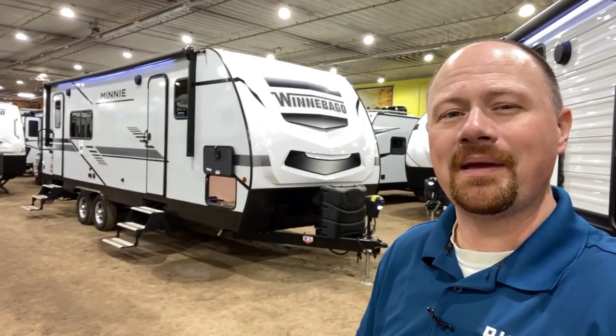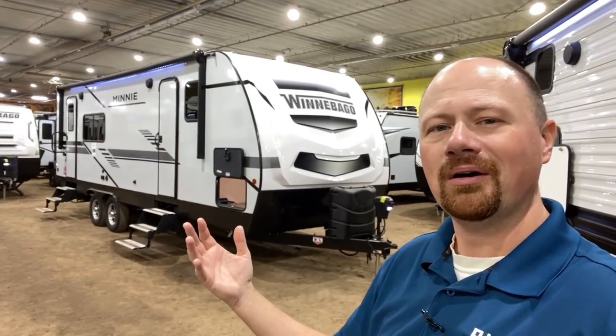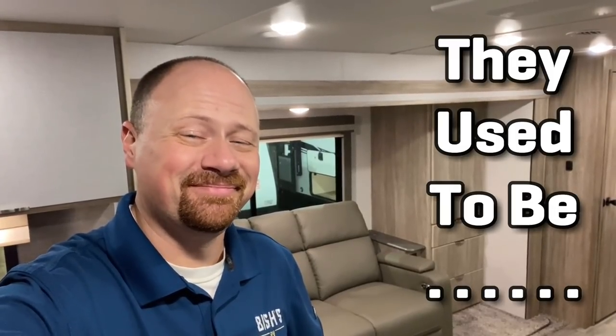Giving you that kind of fair information — telling you the good with the bad with everything in between — is what we do. So if you appreciate that, make sure you like our video and hit subscribe. Let me know what you think of the new generation of Winnebago here at Bishes RV. I need to ask a quick favor: just a little patience and understanding. The floor is kind of dirty — we are in a live display and it's a dirt floor display. I wore my comfortable walk-in shoes. They used to be white. It'll be a little cleaner when you take yours home.